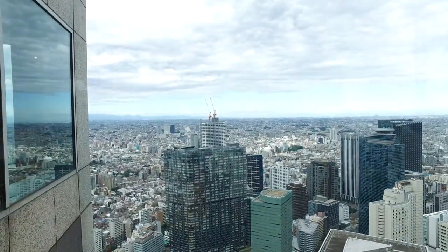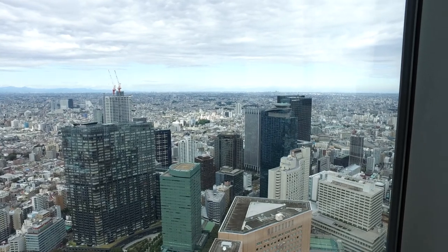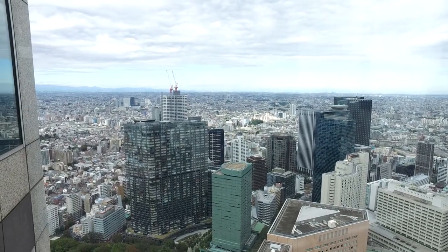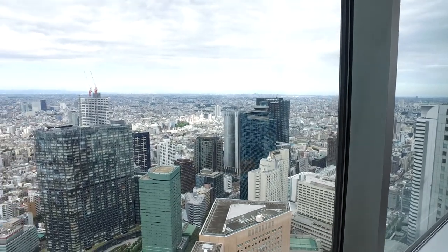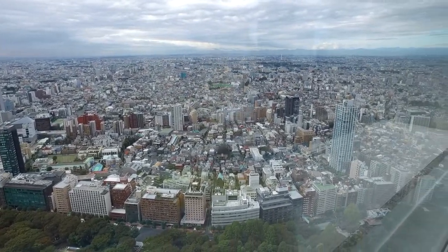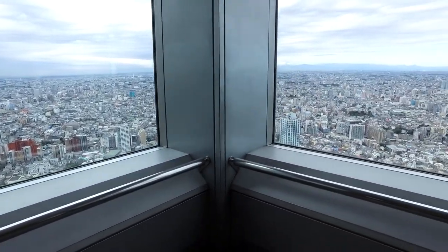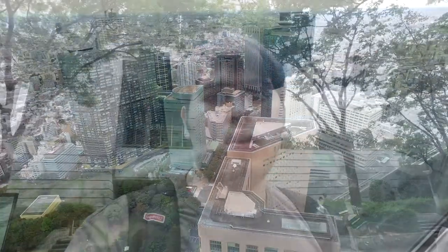It will be hopefully some nice views, and as far as I'm aware it's entirely free to go in and up into the observatory - they don't charge you. I'm at the top of the building now and you've got quite an amazing view from right here. It's an indoor observatory so you're actually inside. Tokyo is absolutely massive, and this is just the north tower. There's a second tower which you have to go up separately if you want to see the view from the south.